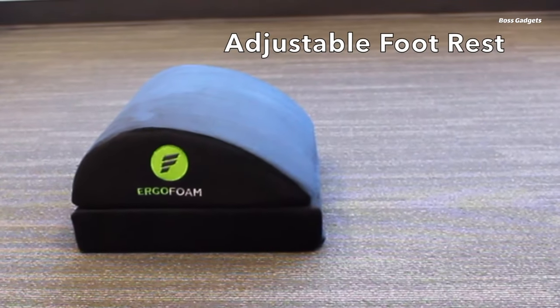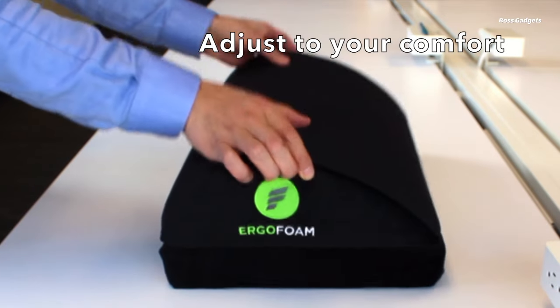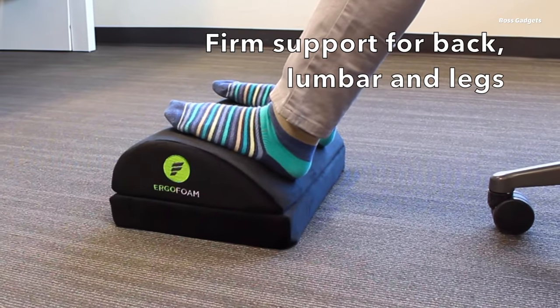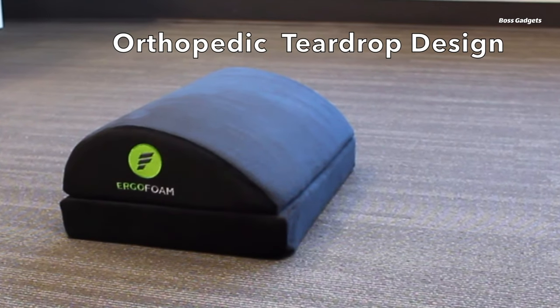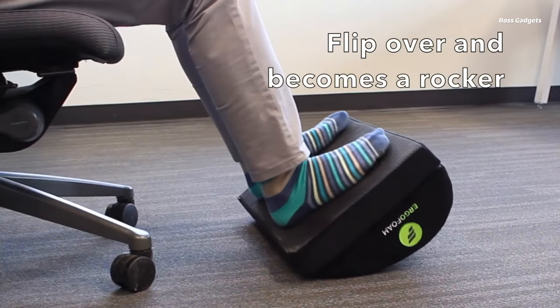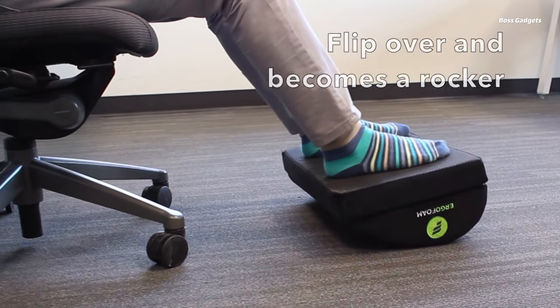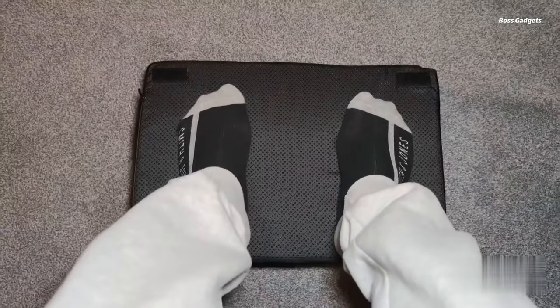Upgrade your workspace comfort with the ErgoFoam adjustable footrest for under your desk. Unlike other footstools that are the wrong height or not adjustable, this ergonomic footrest is endorsed by U.S. chiropractors. Easily adjust it to find the optimal height for your chair and leg length, promoting better posture and relieving lumbar, back, and leg pain during long work hours. While average footrests flatten out quickly, the ErgoFoam is made with high-density foam developed to maintain its shape and firmness over time, providing superior support compared to memory foam options. A double-sided, non-slip bottom keeps it firmly in place.